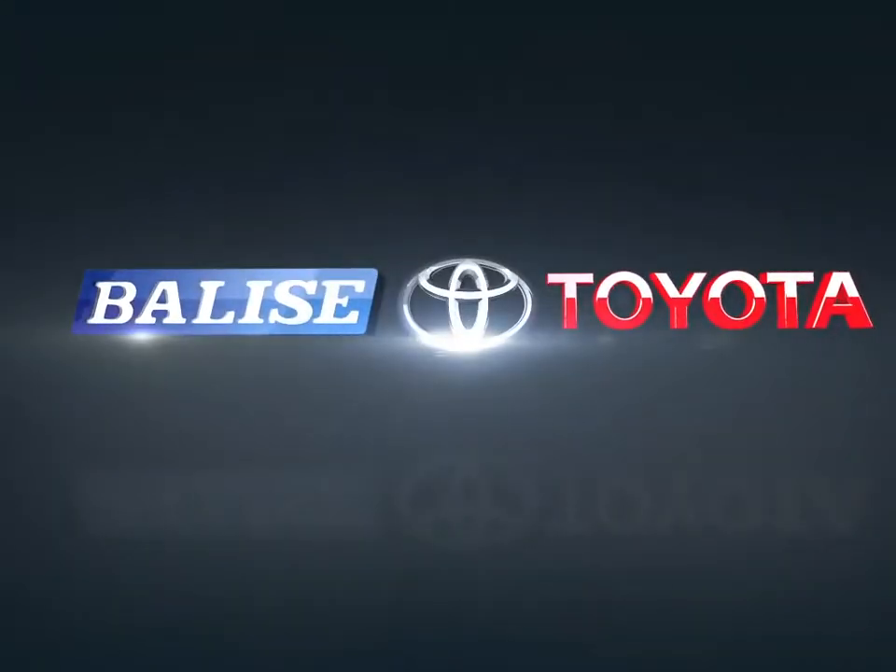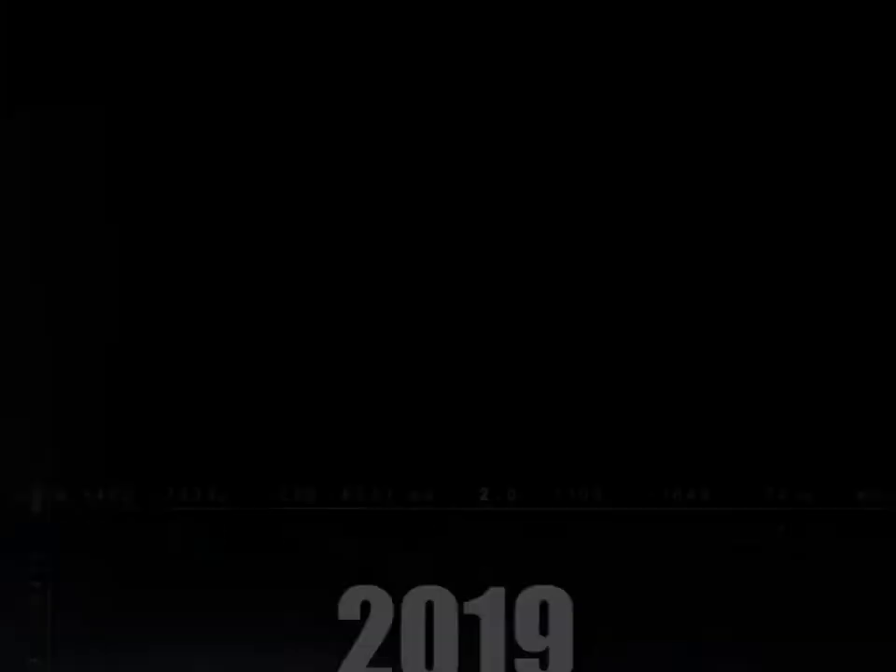Welcome to Belize Toyota. Today we're looking at a 2019 Toyota Tacoma.